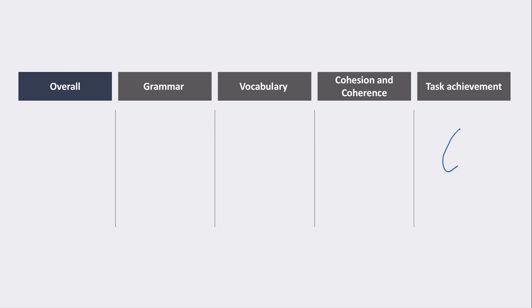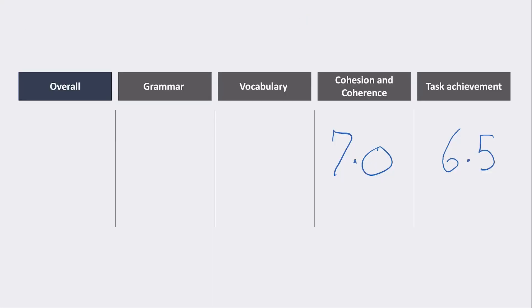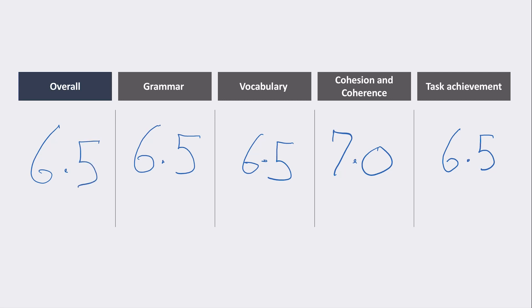Overall assessment: Task Achievement — very good, probably 6.5. Cohesion and Coherence — very strong, 7.0; it was logical and consistent, and I liked how the roommate interruption theme ties back to 'hang out without interruption.' Vocabulary — pretty good but sometimes too formal, 6.5. Grammar — a couple of minor mistakes, 6.5. Overall score: 6.5. This candidate did a really good job.